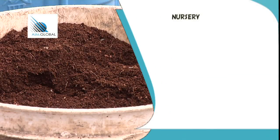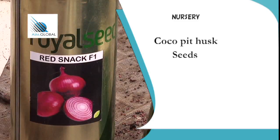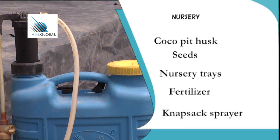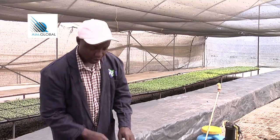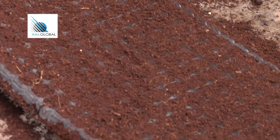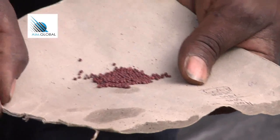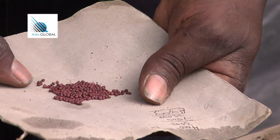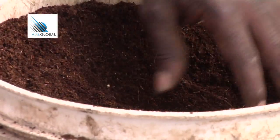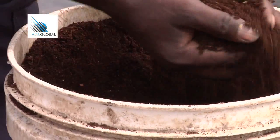Things needed to set up a nursery are: cocoa peat husk — a mixture of organic manure with ground coconut husks — seeds of the selected crop, nursery trays, fertilisers, and a knapsack sprayer for water. Take your trays, fill them with the cocoa peat mixture, press it slightly, then plant your seeds one by one, and cover them with cocoa peat.